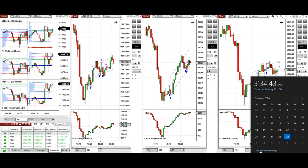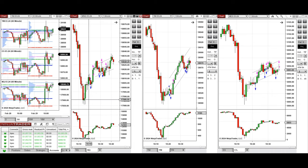Hello everyone. I'd like to share the trades that I have taken today on Thursday, 29th of February 2024. These trades were taken on Nasdaq, Dow Jones, and S&P 500 futures.